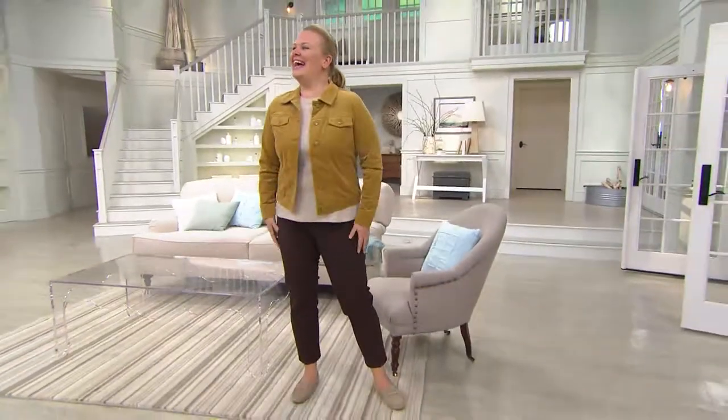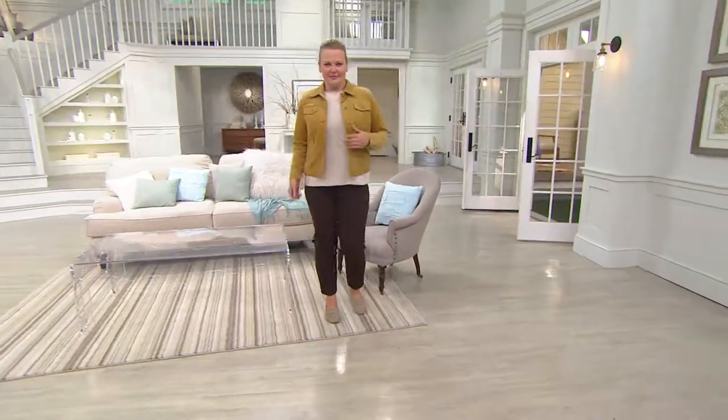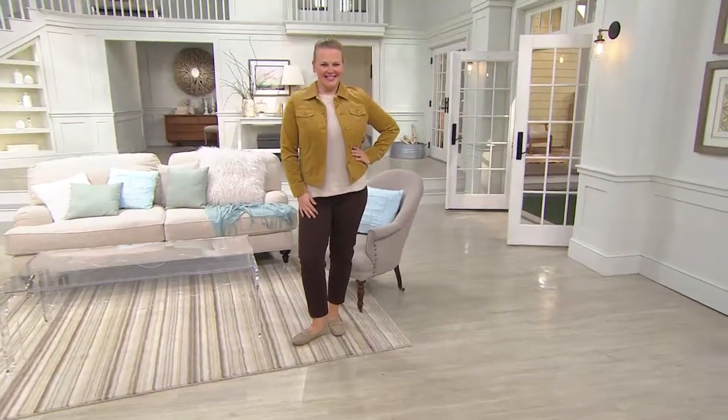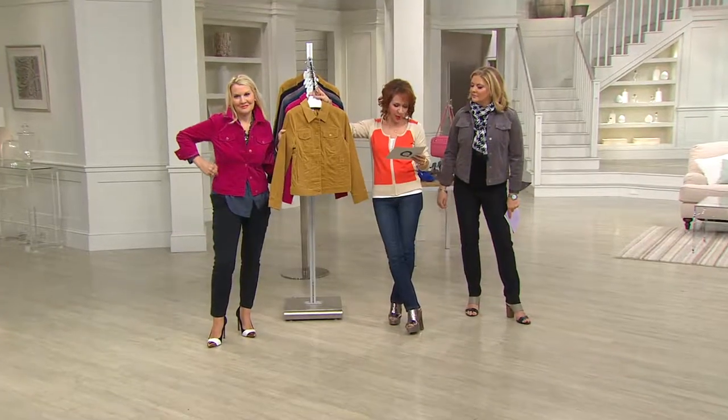We are surrounded by Jackies! All three of you ladies are wearing this beautiful jacket. This is a stretch corduroy jacket for $65.47, three easy payments of under $22 a month — but that's not forever. It's for today and it's the only day for the whole month you'll see this on the three easy pays.